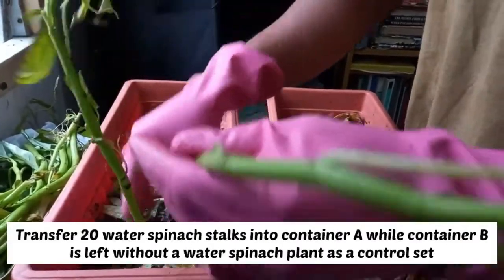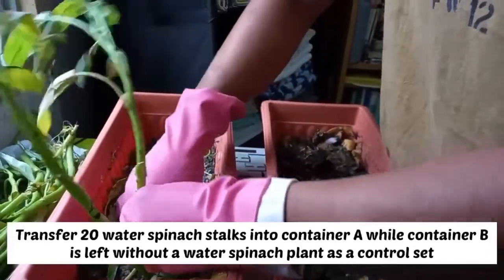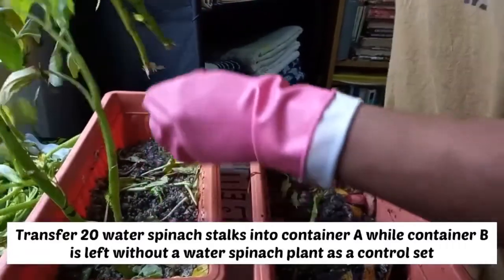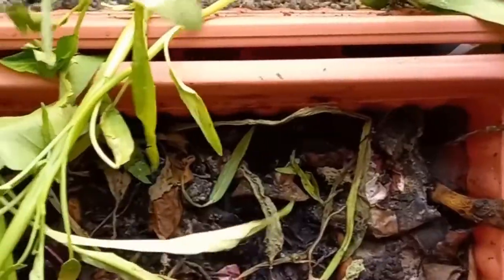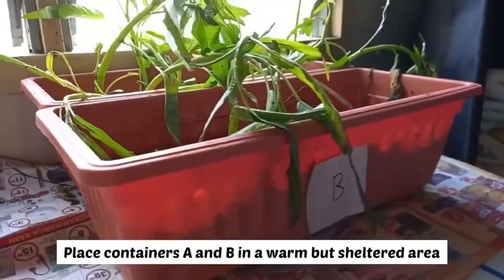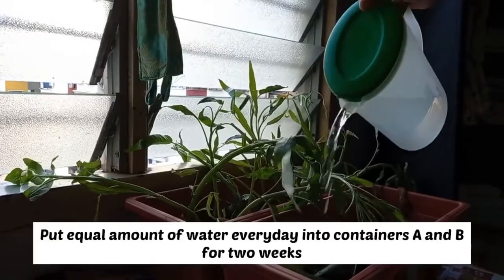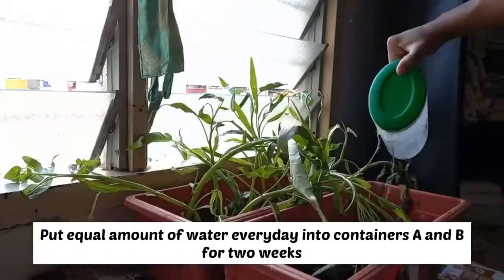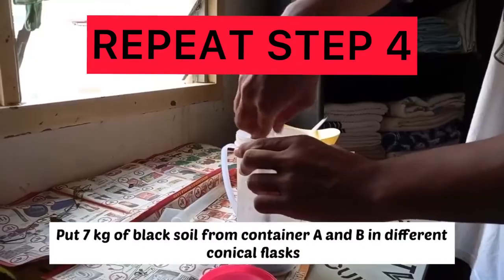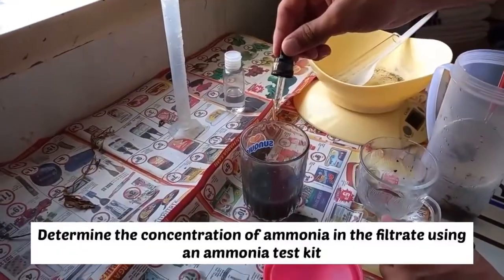Transfer 20 water spinach stalks into container A, while container B is left without a water spinach plant as a control set. Don't forget to place containers A and B in a warm but sheltered area. Also, put an equal amount of water every day into containers A and B for 2 weeks. After 2 weeks, repeat the previous steps to test for ammonia content in containers A and B. Then, record the final reading of ammonia in a table.